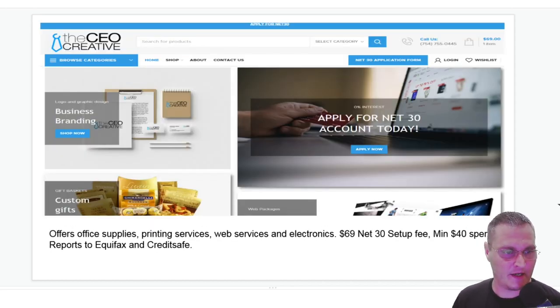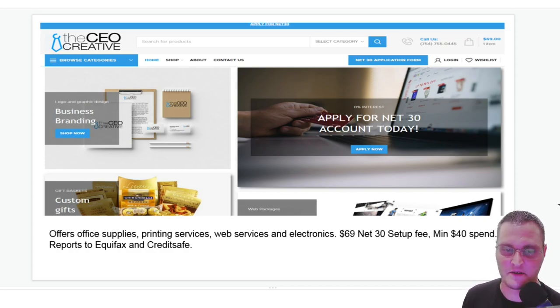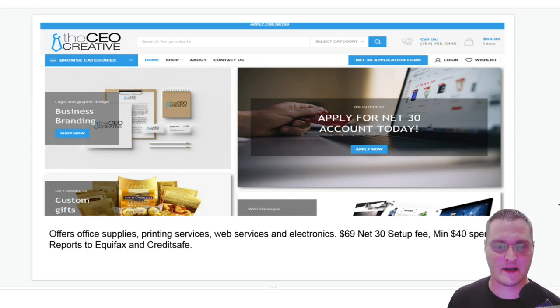Next one is CEO Creative. They offer office supplies, printing services, gift baskets, web services, and electronics. They charge a $69 setup fee for the net 30 account, and there's a minimum spend of $40 that you have to order after that on net 30 terms to trigger the reporting. It reports to Equifax and CreditSafe.